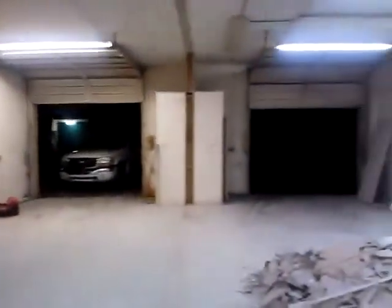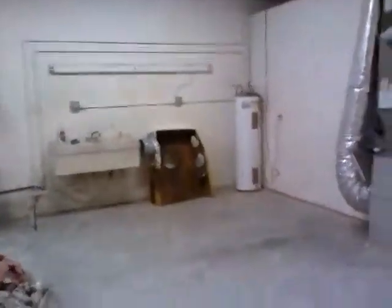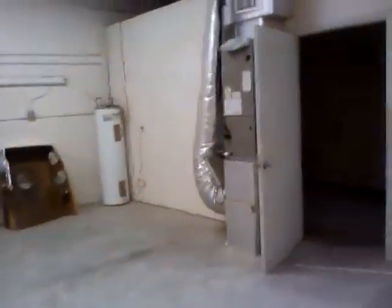Lots of work to do. Sanctuary. Utility area in the back. AC unit. A small utility room.